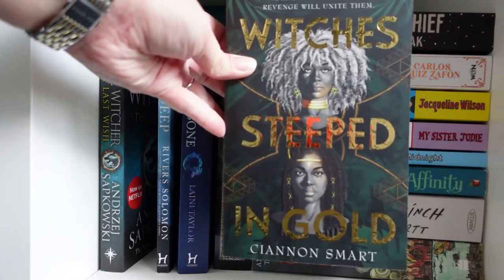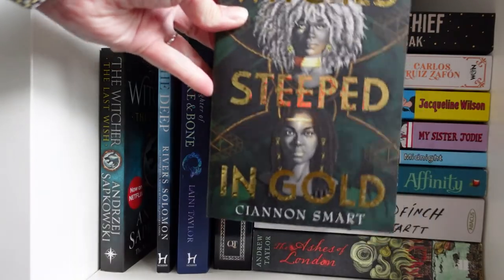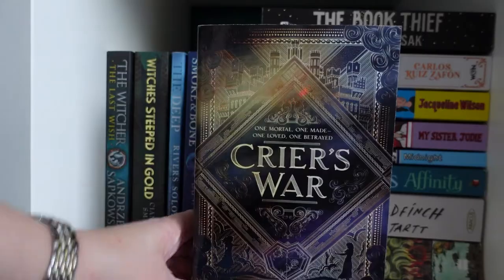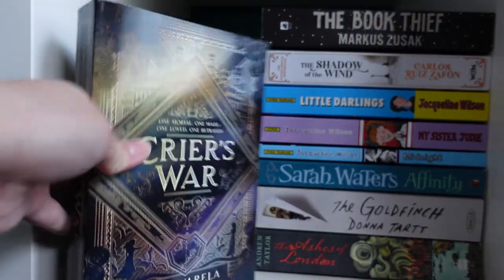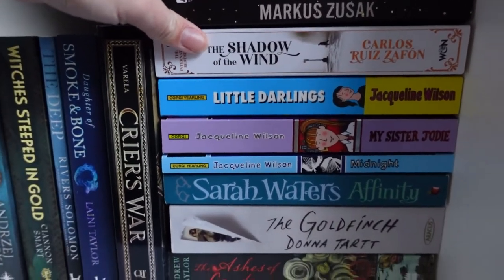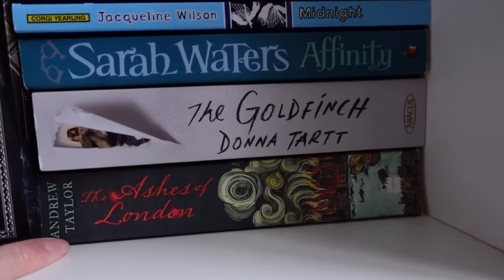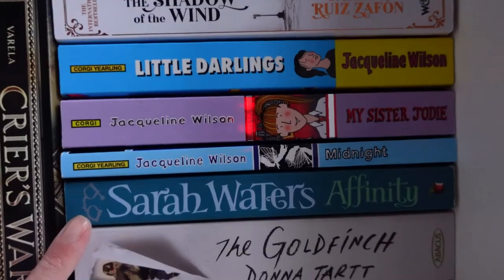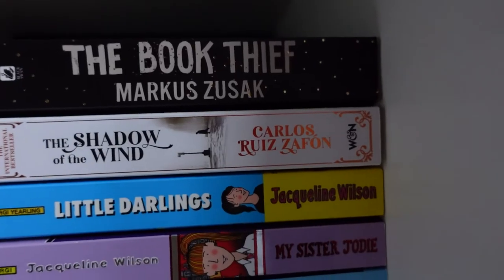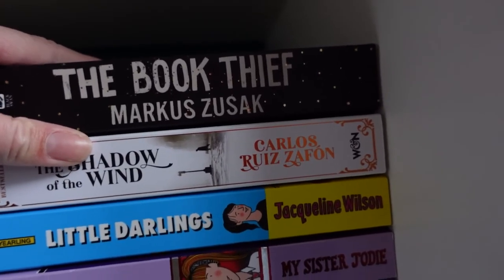The four Stephen King hardbacks I won't pull out individually because they're massive and heavy: Insomnia, Dreamcatcher, Black House and Doctor Sleep. I also have Witches Steeped in Gold by Shannon Smart with an absolutely gorgeous green and gold cover, The Deep by Rivers Solomon, Daughter of Smoke and Bone by Laini Taylor, and Crier's War by Nina Varela. Then a tightly packed stack: The Ashes of London, The Goldfinch, Affinity, Midnight, My Sister Jodie and Little Darlings by Jacqueline Wilson, The Shadow of the Wind, and The Book Thief.